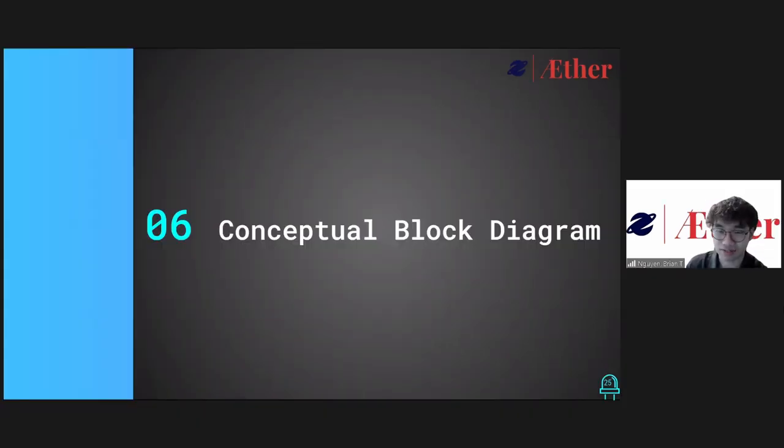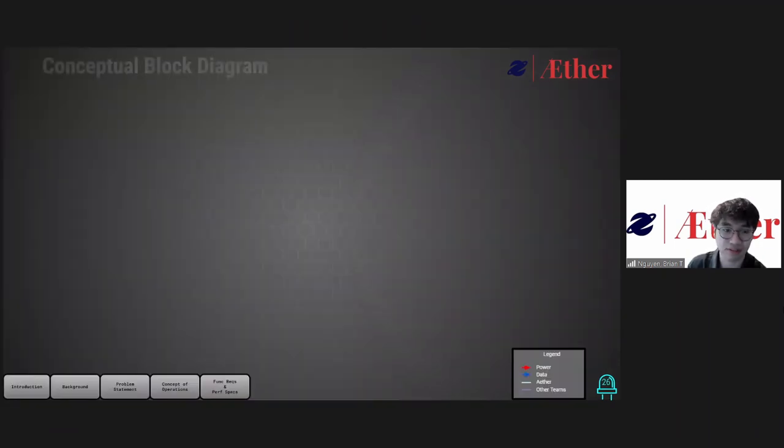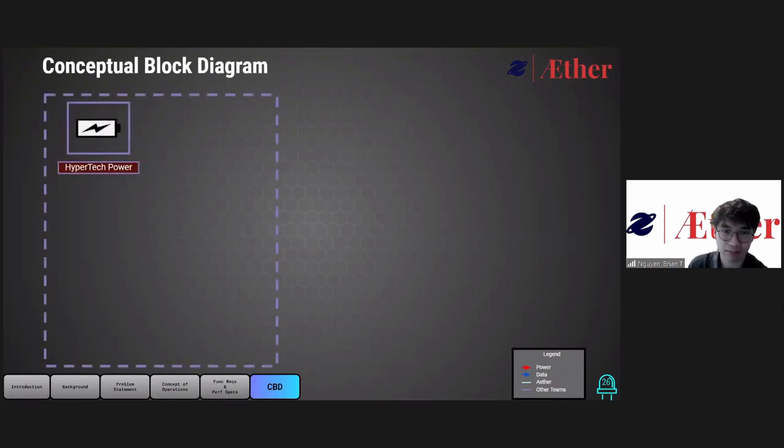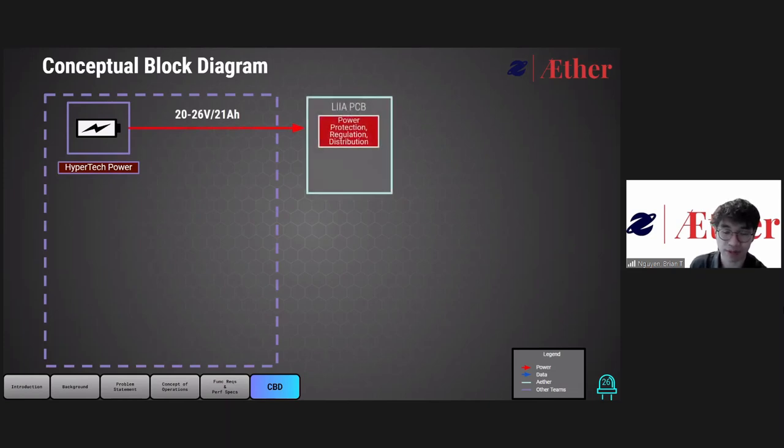We'll now go over our conceptual block diagram, which is a high-level overview of our major system components. Starting off, we'll be getting power from Hypertech's battery, which will provide 24 volts nominal at 21 amp hours to power our main board, the LEA PCB. This will provide power protection, regulation, and distribution to our various subsystems. It will provide 5 volts at 5 amps to power our main intelligence board, the Raspberry Pi 4.